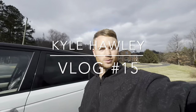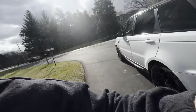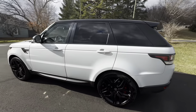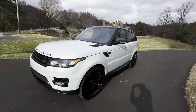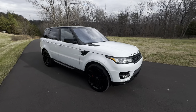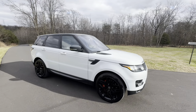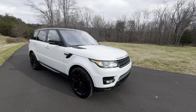Yo, what is up guys, welcome back to the channel. My name is Kyle Hawley and today we are in the Range Rover Sport supercharged V8, 510 horsepower. I absolutely love this color — at first glance it looks white, but if you look closely it's almost like a sharknado color, and it's factory. Absolutely gorgeous.